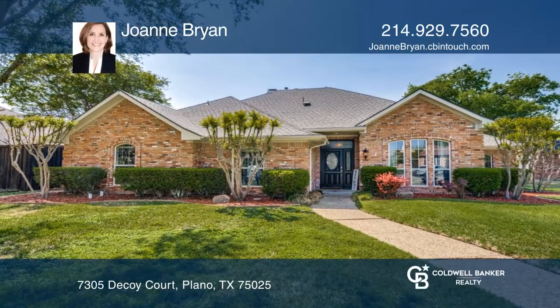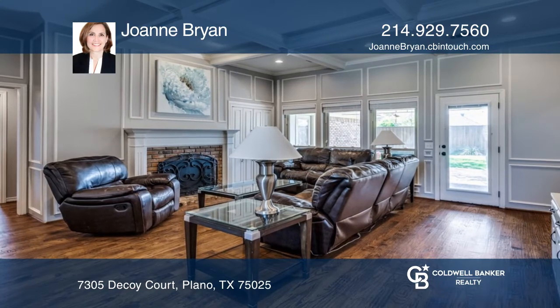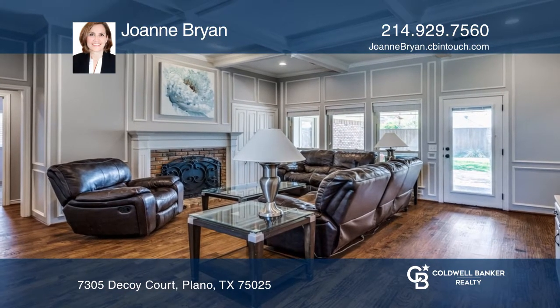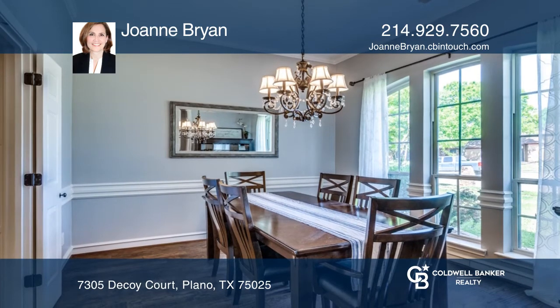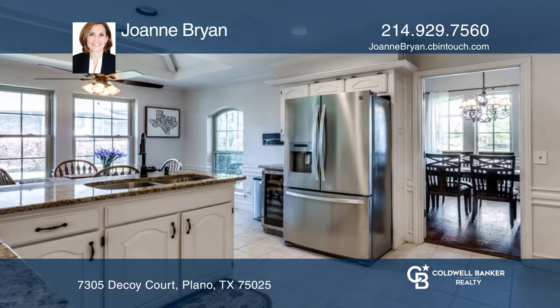Welcome to this updated four-bedroom home in central Plano. The interior boasts gorgeous wood floors in the living and formal dining areas. The kitchen is spacious and features double ovens and a wine fridge.